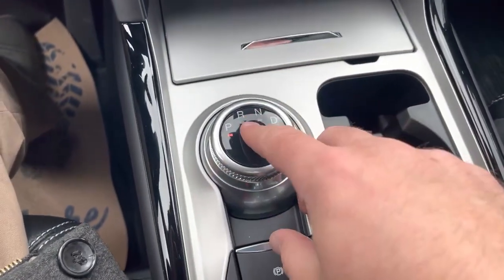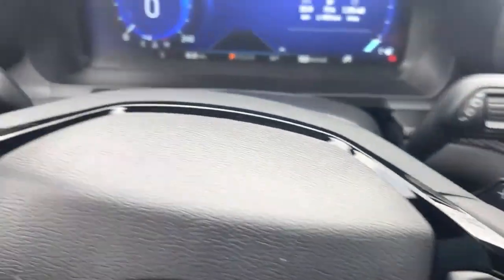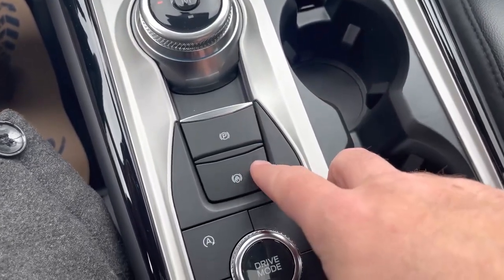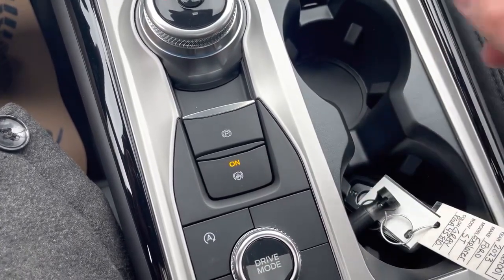There's a rotary-style shifter with a manual mode. Hit the M and you can shift using the paddle shifters right behind the steering wheel to go up or down through the gears. Electronic park brake and auto hold — if you turn auto hold on, it's going to keep the vehicle from free-rolling when you take your foot off the brake.